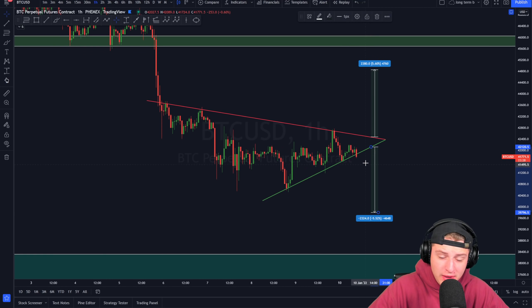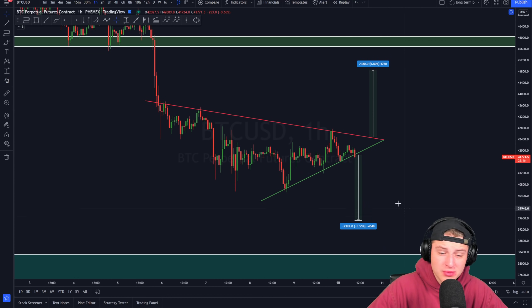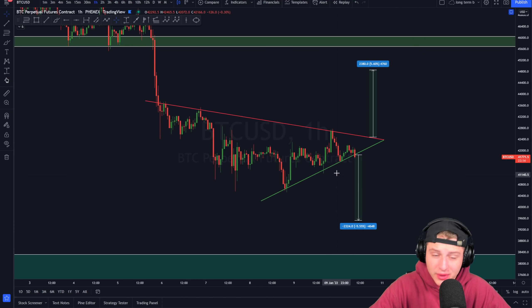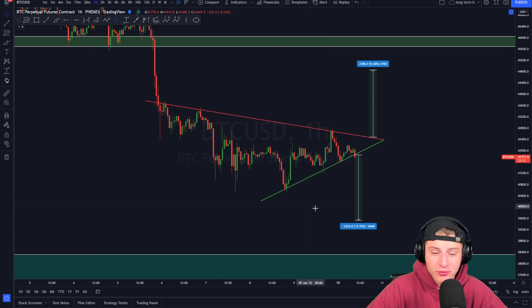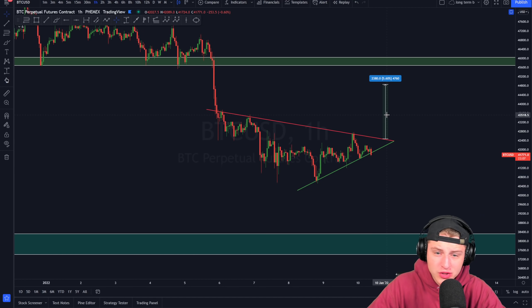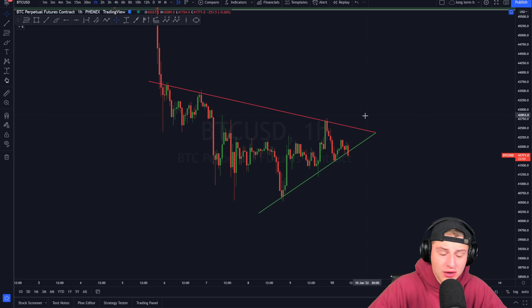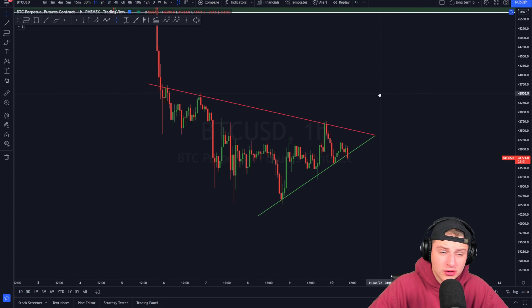Bitcoin is also currently retesting the lower side of the triangle. If Bitcoin closes a one-hourly candle below the support line, we could be looking for lower targets. Depending on when we break out, we could see approximately a 5.5% decrease in price action, and Bitcoin could see a further continuation down towards lower targets.